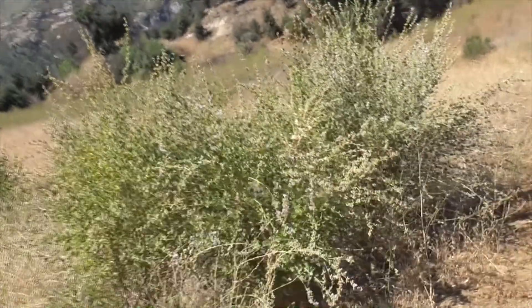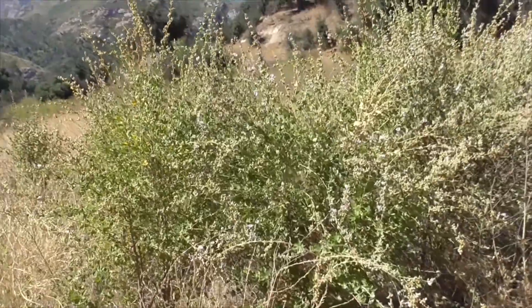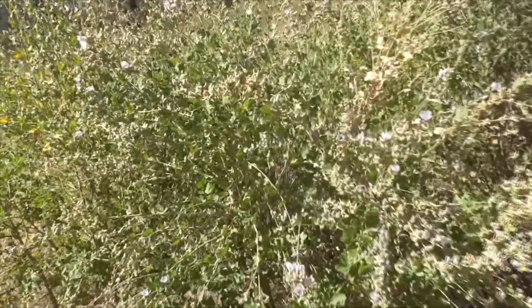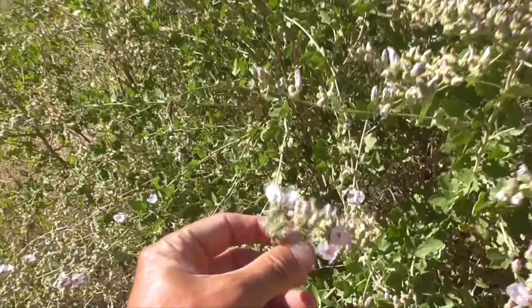Hi, we're at Malibu Creek State Park. I got a new little shrub for us here. It's got very beautiful flowering, violet little flowers here.